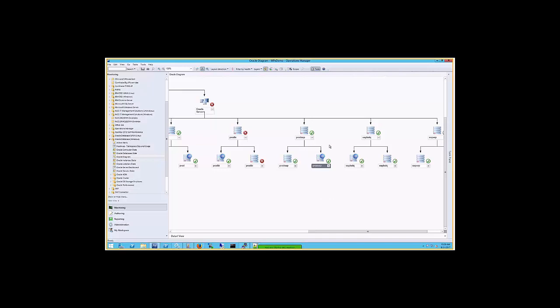You might wonder why this is split. The main reason is that in a Real Application Cluster, you have one database and two or more Oracle database instances. In that case, the environment looks different and has a separate view. We have a separate set of views for Real Application Clusters.